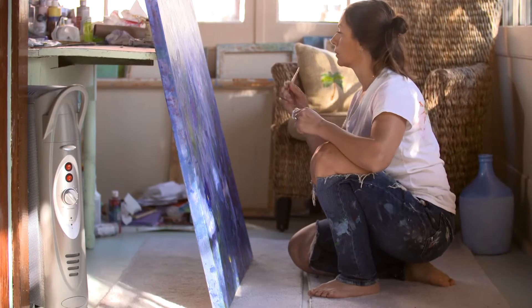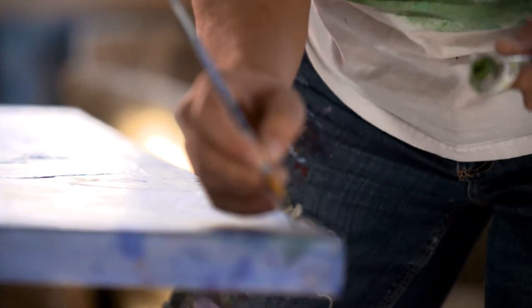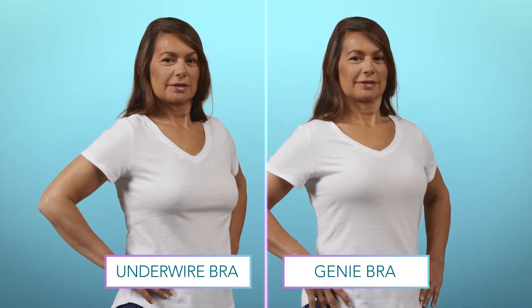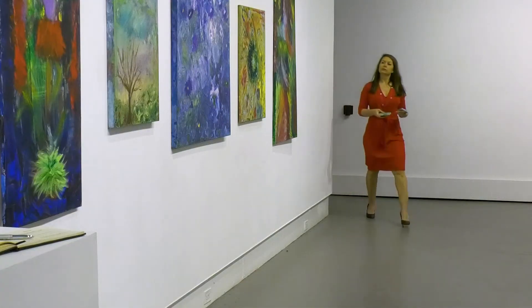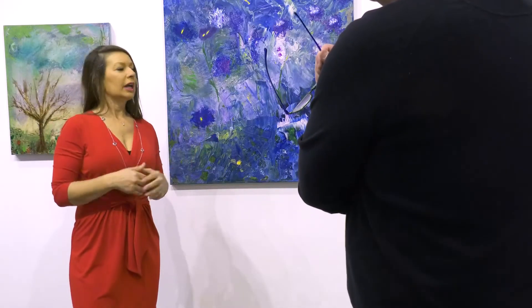No other bra on the market is as versatile as the Genie TLC, which makes it the perfect bra for our busy lives. Painting is the most important thing in my life — I need to be able to move and have that freedom. If I'm constantly fixing my bra and worrying about spillage, it's the worst. The first time I tried the Genie TLC, I was amazed. You can wear it to the gym, you can paint in it — I feel so confident and like I can do anything.